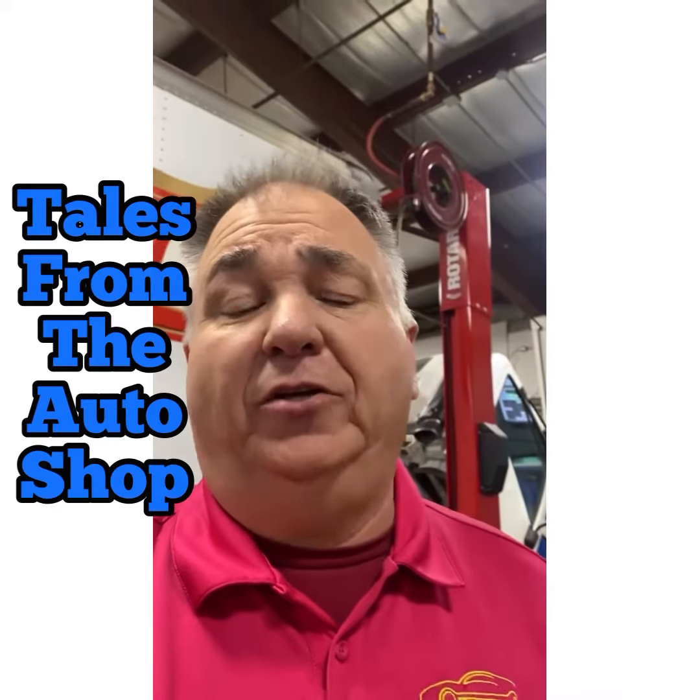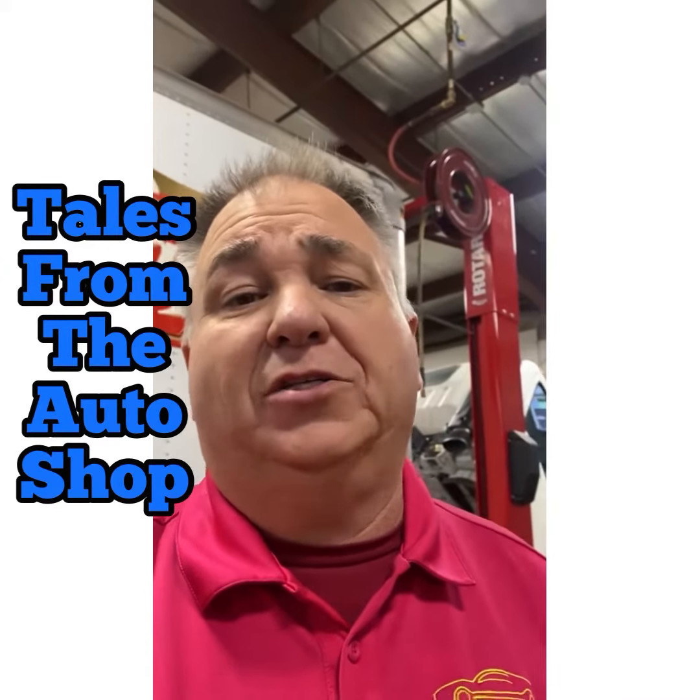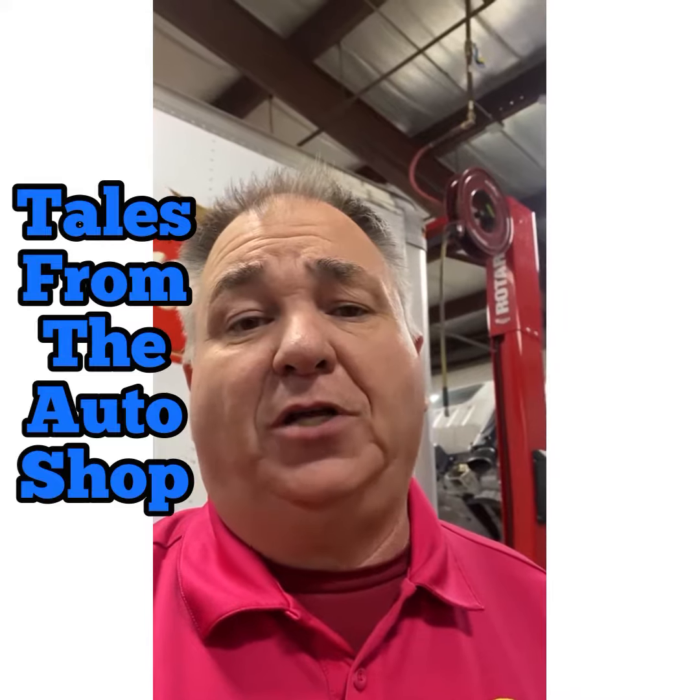Hey everyone, Greg over here at Sparks Tire and Auto. That's right, it's another Tales from the Auto Shop — all the weird, wacky stuff we see on a daily basis here at Sparks Tire and Auto.